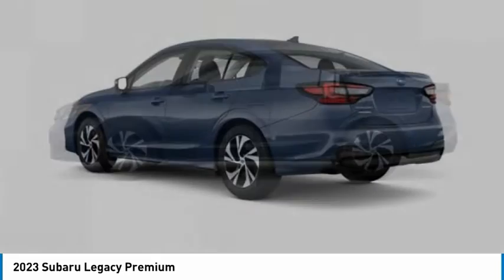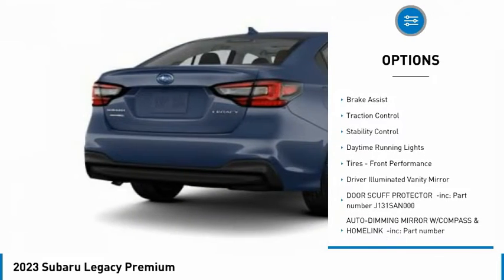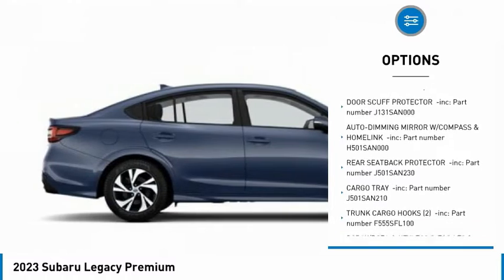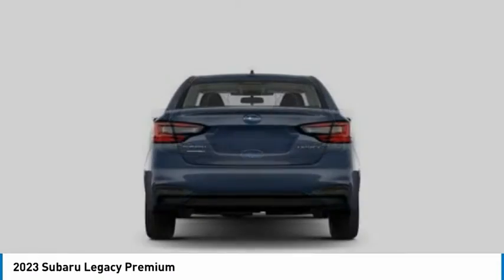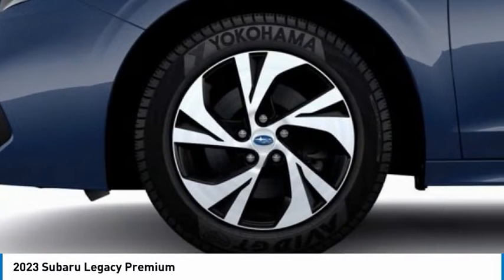Here are some of this vehicle's great options: tire pressure monitor, all-wheel drive, heated mirrors, aluminum wheels, brake assist, traction control, stability control, daytime running lights, tires, front performance, driver illuminated vanity mirror. Come take a test drive today.